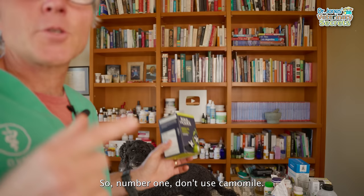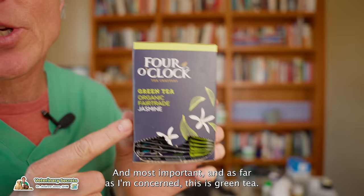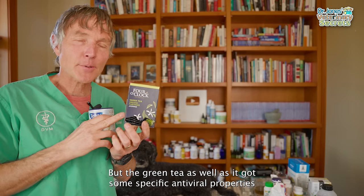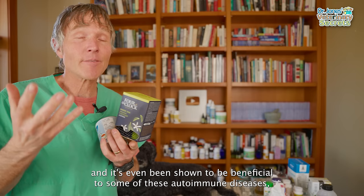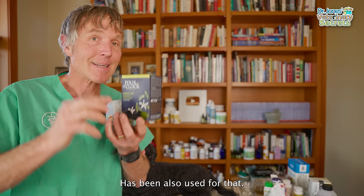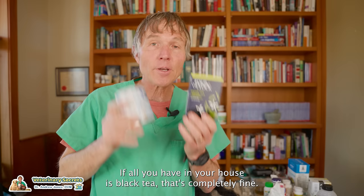The two teas with studies showing effectiveness: number one and most important is green tea. The second is black tea — here we have Earl Grey. Green tea and black tea are both shown to be anti-inflammatory with antibacterial properties, but green tea also has specific antiviral properties. It's even been shown to be beneficial for some autoimmune diseases that attack the tear-producing glands of the eyes, causing dry eye. Green tea is like one of the ideal eye medications.